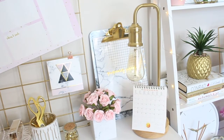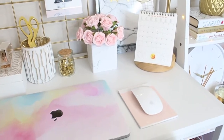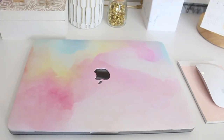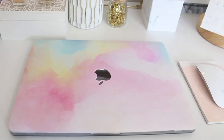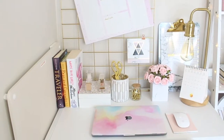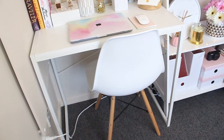I got my gold lamp as well as my tiny calendar from the Farmers. My MacBook and this watercolor design case is from Amazon Prime. That's my mouse and a tiny notebook. My table and chair are from Warehouse Stationery.